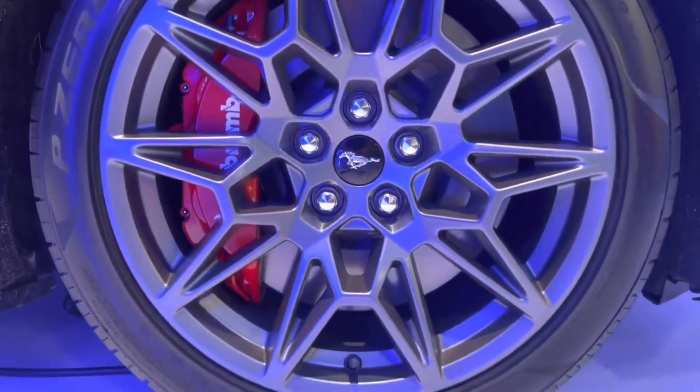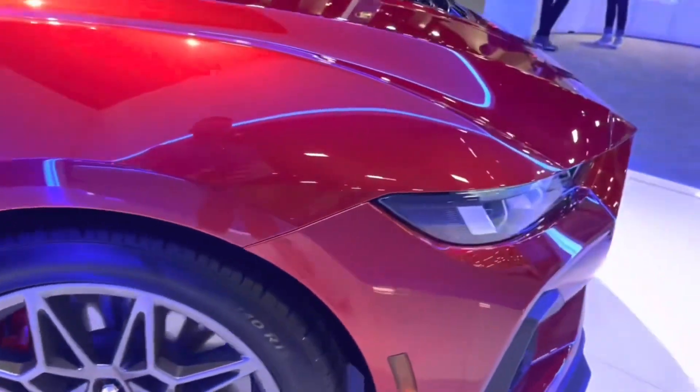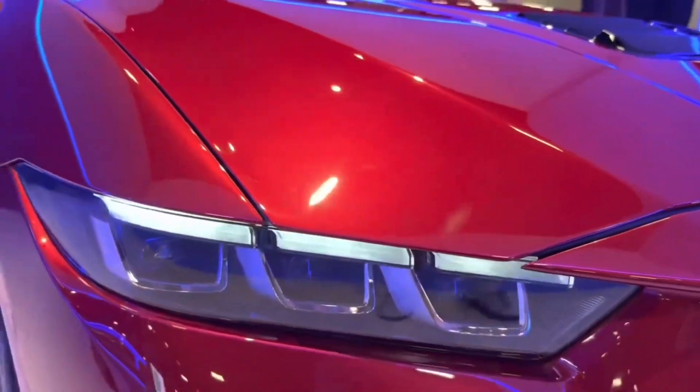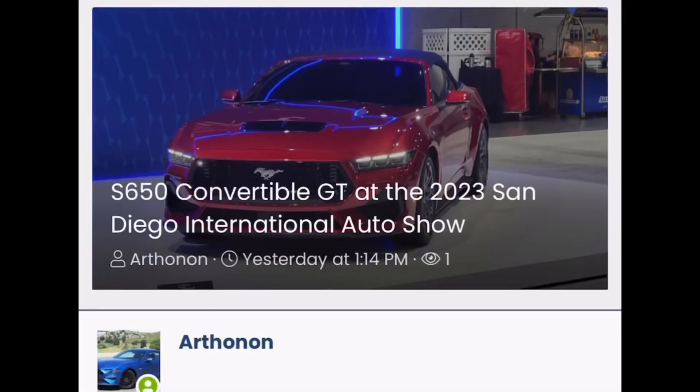Love the wheels on this convertible, love the interior. Six-speed manual — the way God intended. Looks amazing, spectacular color; it really pops. It's the red S650 convertible, and you can find it at the San Diego International Auto Show.